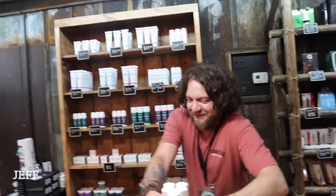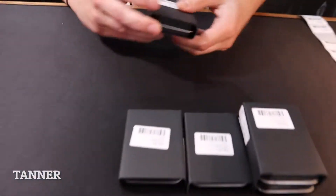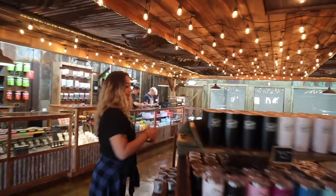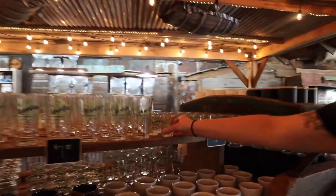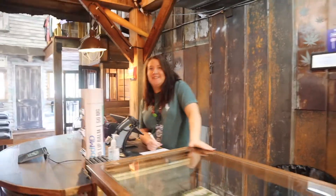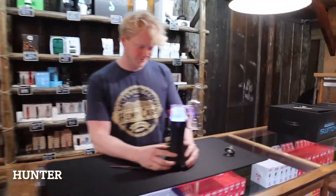Jeff over here is straightening up the shelves. We got Tanner over here putting price tags on these new lighters we got. We got Brie over here stocking shot glasses. This is Sammy, our store manager. And we got Hunter over here, one of the owners — she's gonna tell us a little bit about this product.